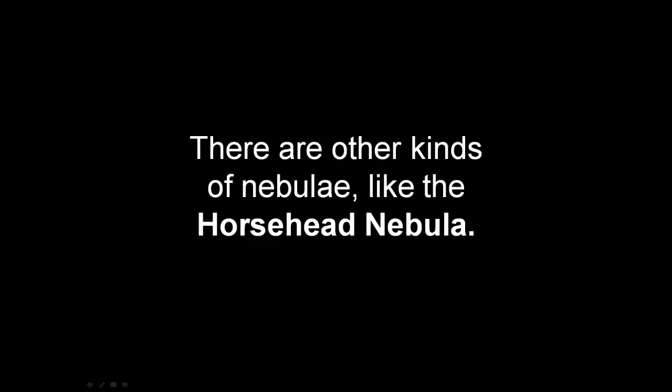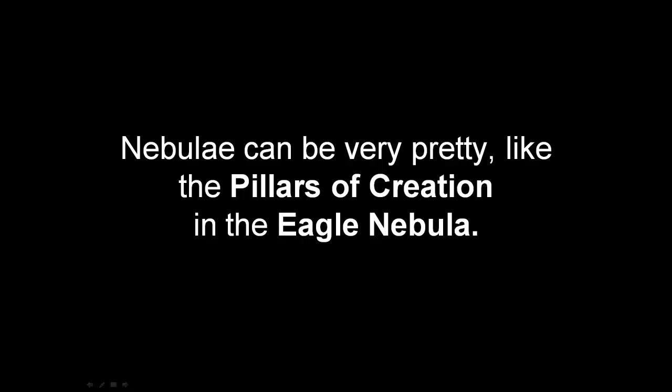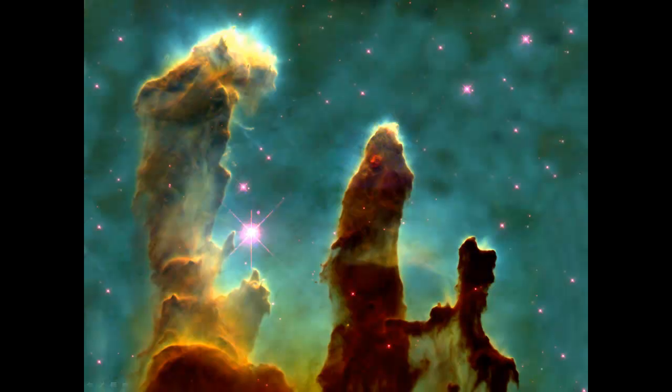There are other kinds of nebulae, like the Horsehead Nebula — that's a famous one. Nebulae can be very pretty, like the Pillars of Creation in the Eagle Nebula. There they are, the Pillars of Creation.